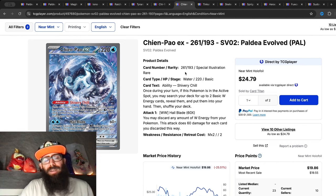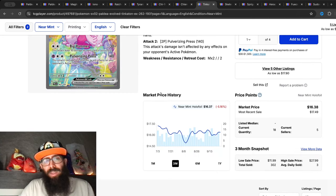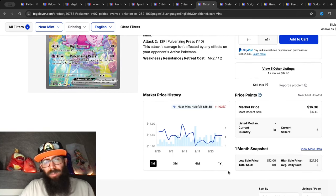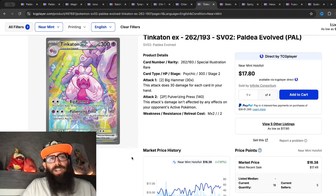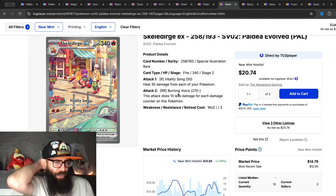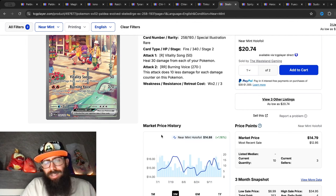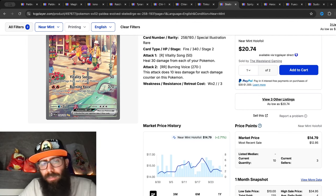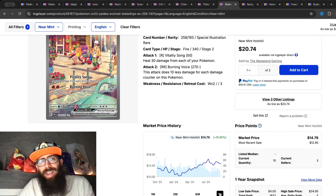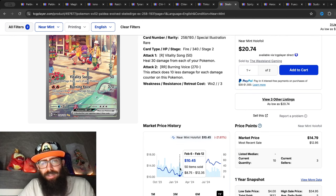Not all cards are the same — some charts look a little different. The Tinkaton isn't as bad — only 5 percent down in the last three months and 1 percent in the past month, with 7.9 percent gains over the past year. Then we have the Skeledirge — I really like the artwork on this card. It's up 1 percent over the past three months and 2.7 percent in the past month, with about 10 percent gains on the past year. You could have had this for as low as $10, it went as high as $16, and now it's around $14.